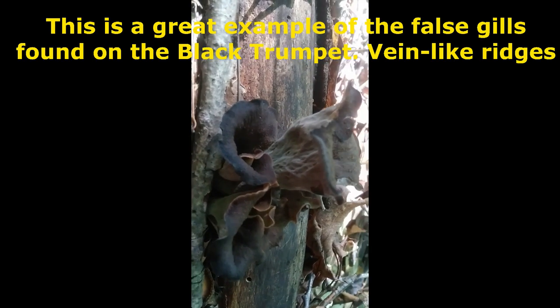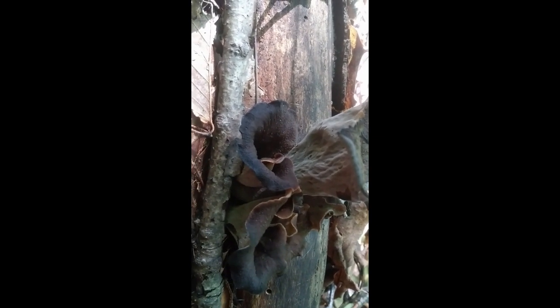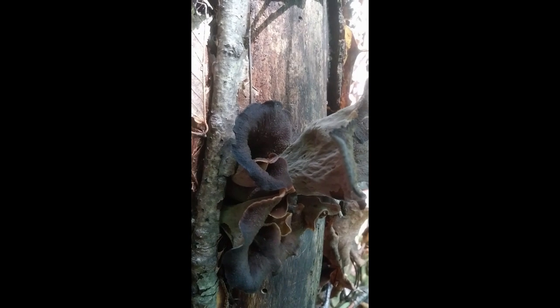You can really see the gills on this one — they're just like little, tiny, streamlined, smooth curves on the outside of it. Really, really amazing mushroom.